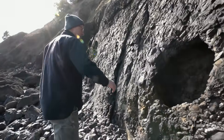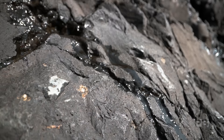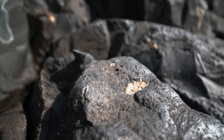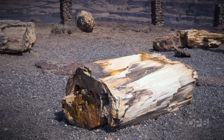Spend just a few minutes with geologist Nick Zentner, and it's clear this man loves rocks. What Nick's so excited about is this rock. It's called the Ginkgo Flow, after some ginkgo trees that wound up petrified in the molten lava.